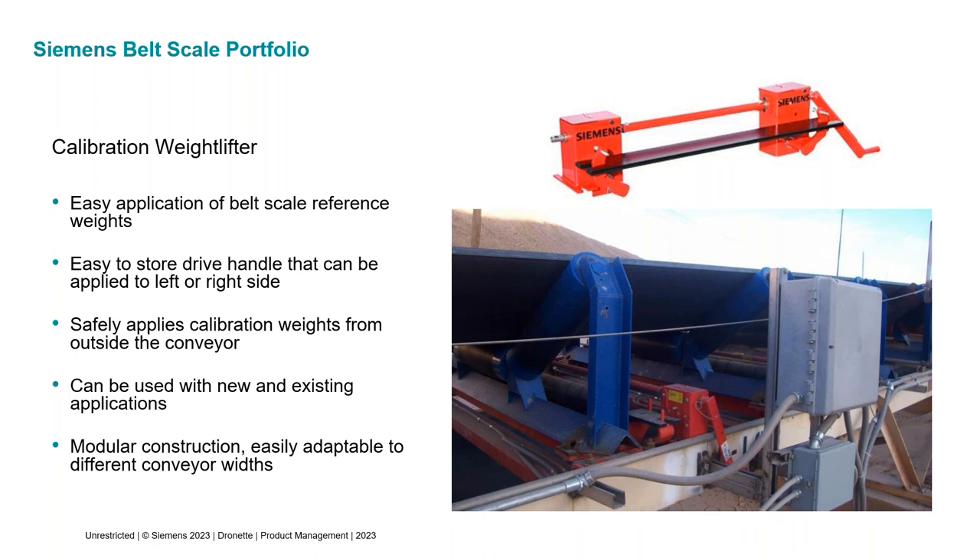We also have a calibration weightlifter. To calibrate a belt scale, you place a calibration weight on the scale, which requires reaching between the carrying side and the return side of the belt — so the conveyor should be locked and tagged out for safety. With our calibration weightlifter, once installed, you use a crank to place the weights on the scale and turn the crank the other way to lift them off, completely from outside the belt line. This means the conveyor doesn't have to be locked out for calibration, making the process easier. It also provides a convenient place to store calibration weights so they don't get misplaced.